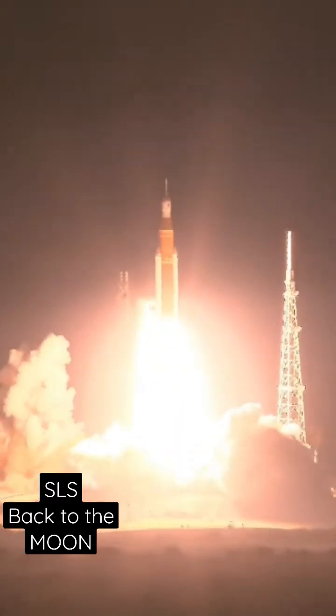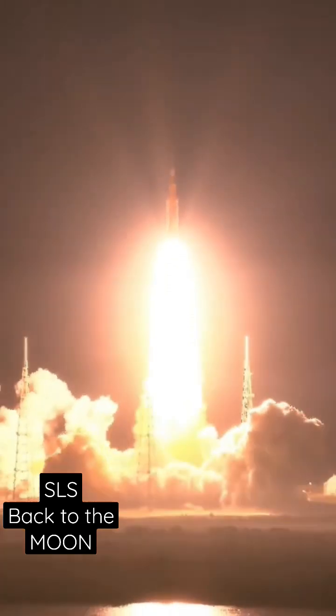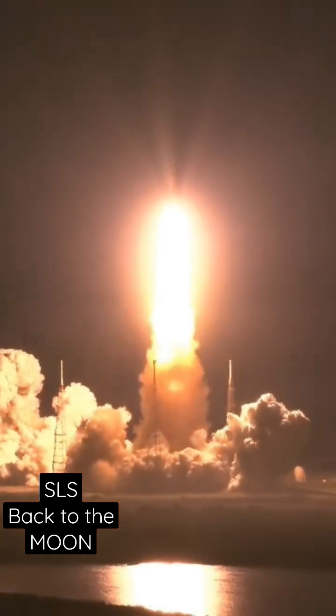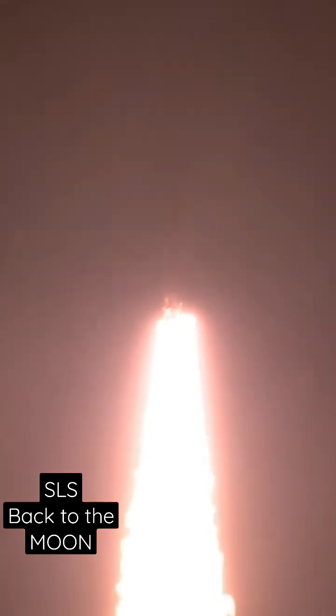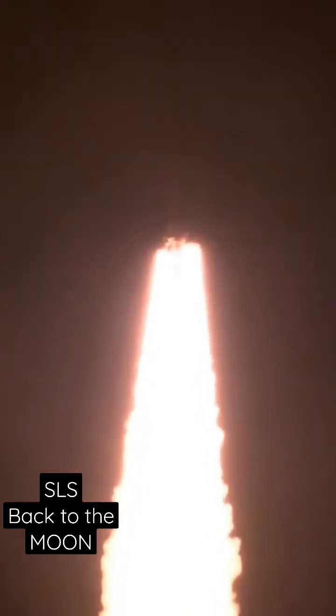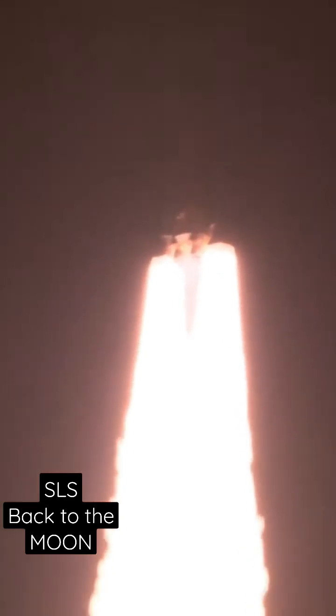We rise together, back to the moon and beyond. All four RS-25 engines on the core stage and two solid rocket boosters now propelling the vehicle at 128 miles per hour.